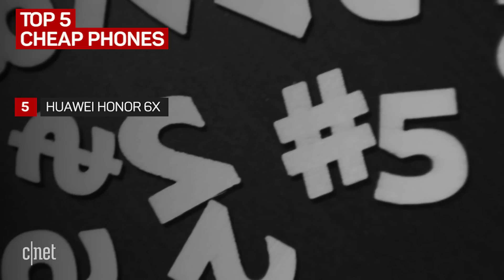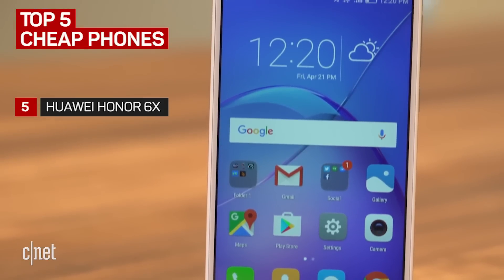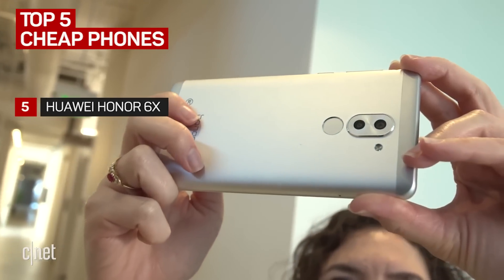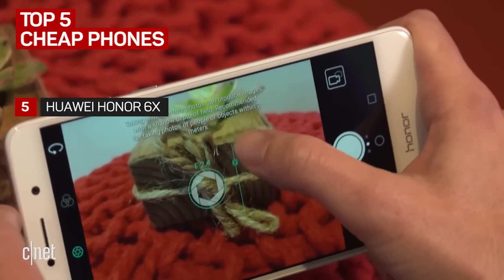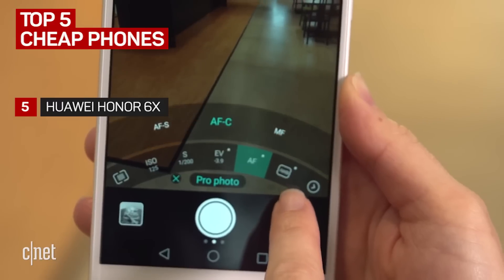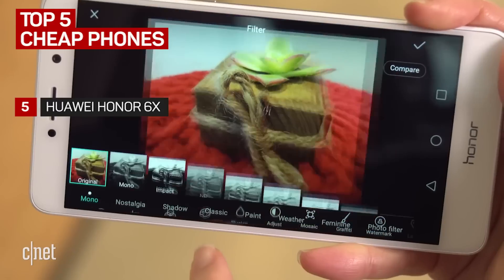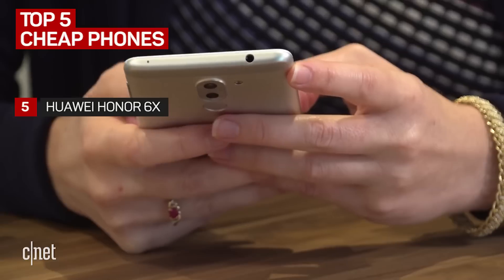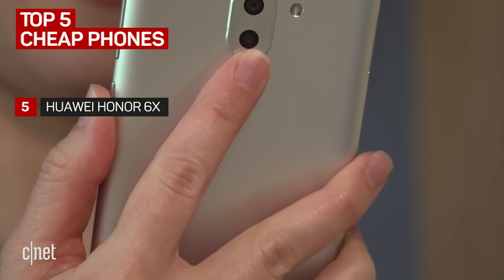At number five is the Huawei Honor 6X. You can find this phone for around $200 these days. Its gimmick is its dual rear cameras along with lots of photo tools and modes. The Honor 6X can create that neat depth of field effect. It's also got a pretty big screen with a 5.5 inch display. The fingerprint sensor is on the back and it's easy to reach.